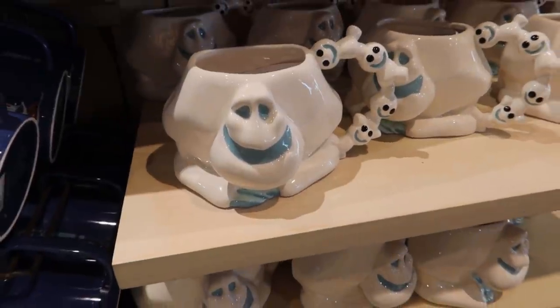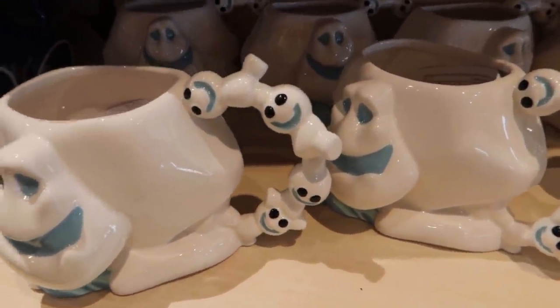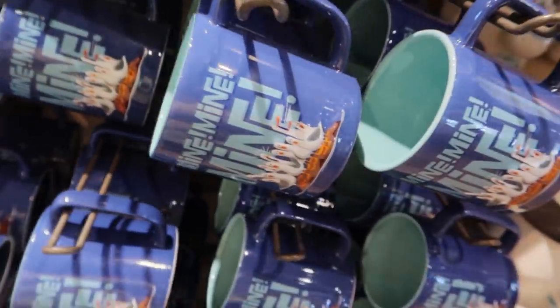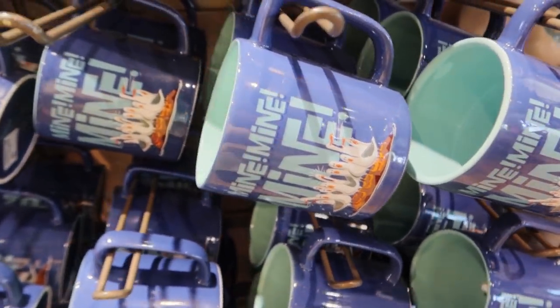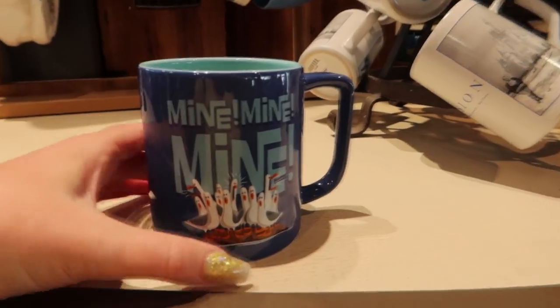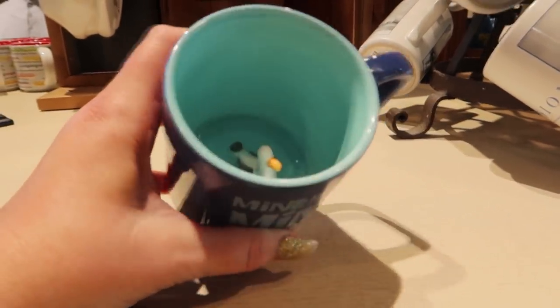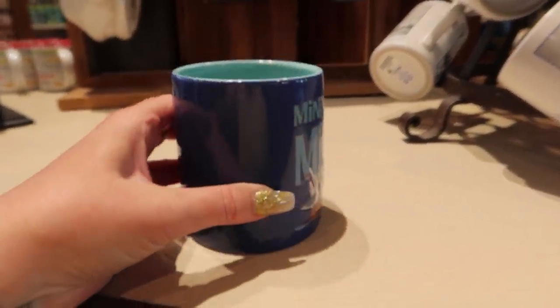This one is Marshmallow - he's $19.99. My favorite thing about this is the handle, it's so cute. This mug has a special surprise - it's obviously from Finding Nemo, the seagulls. This one is $22.99. Look what's inside - the seagull is sitting inside, it's glued in there. Wouldn't that be fun to use?